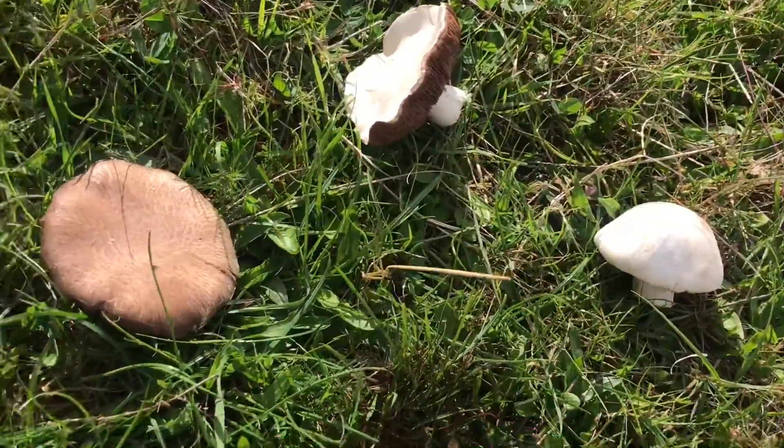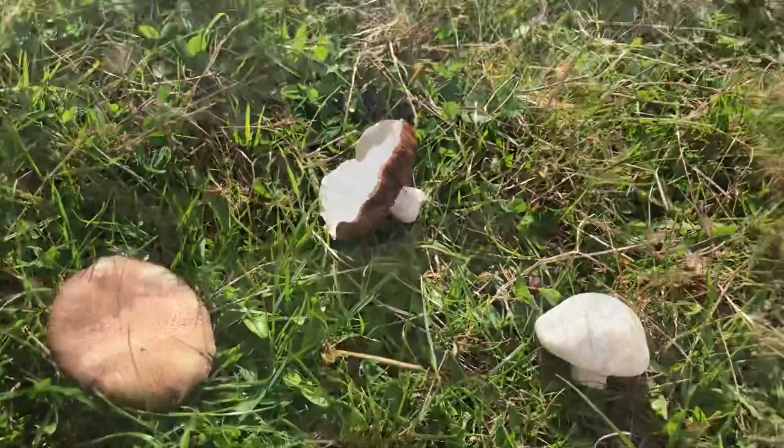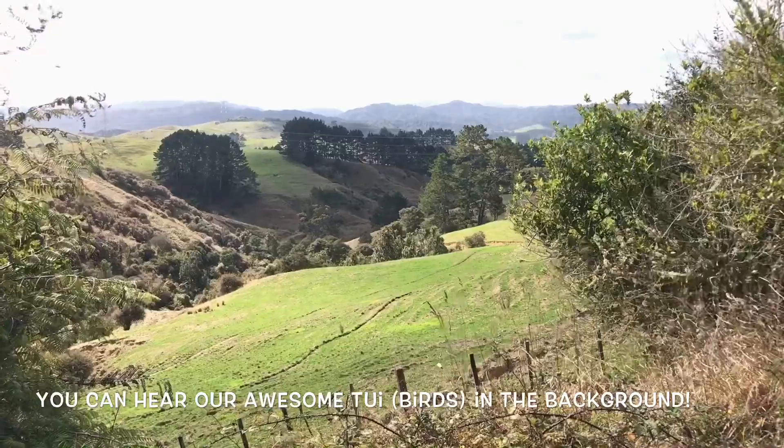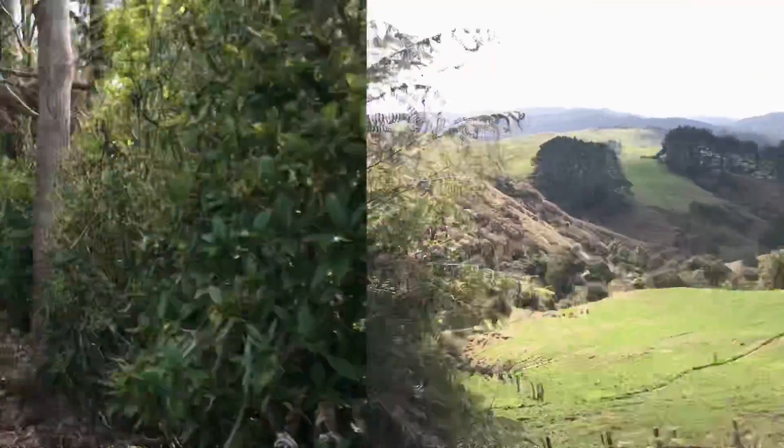So it's really prompted me to look into learning more about mushrooms. Such spectacular countryside around here. We're less than half an hour from central Auckland. And yeah, this is my local walk.